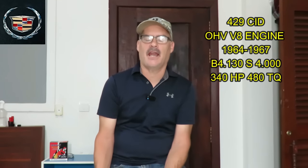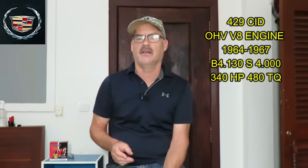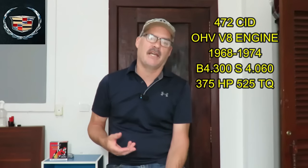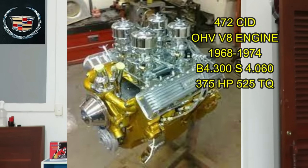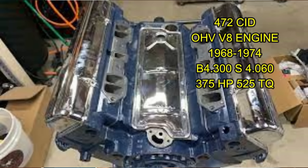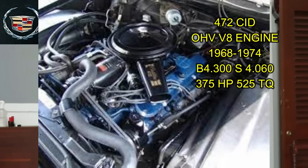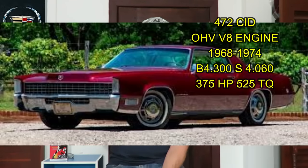In 1968 Cadillac produced an all-new engine — a completely new design — the 472 cubic inch Cadillac. If you're a Cadillac fan you will know this engine; it is very common and well known, produced from 1968 all the way through 1974. Cadillac was lagging behind, so designers and engineers were given the job to make a bigger cubic engine with a redesign. The 472 had a better cooling system, was actually a lighter block, and produced very good power and reliability. It had a bore of 4.300 and a 4.060 stroke, producing 375 horsepower and a whopping 525 foot-pounds of torque.